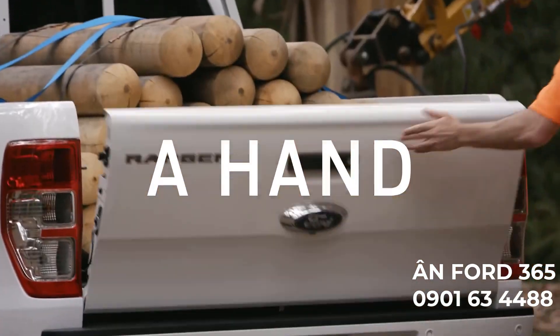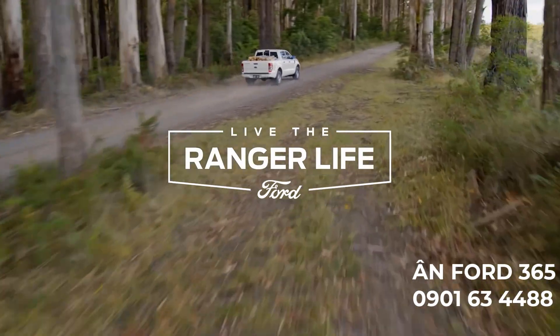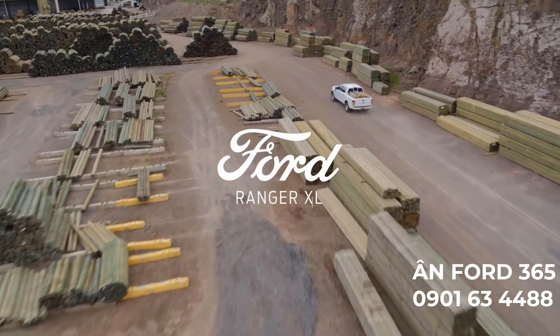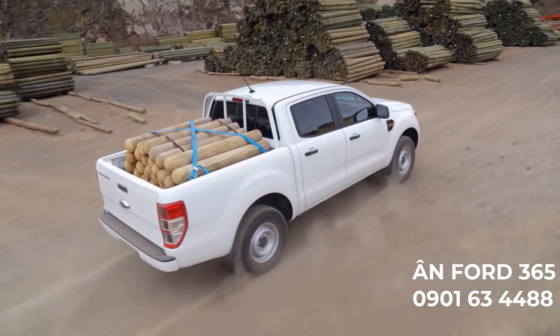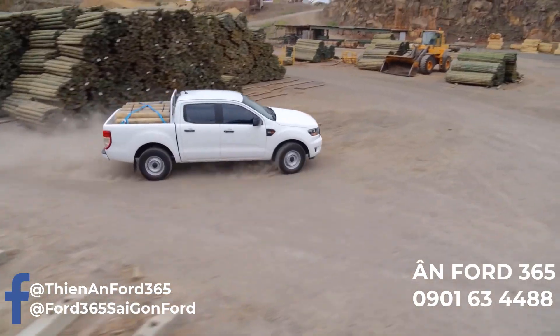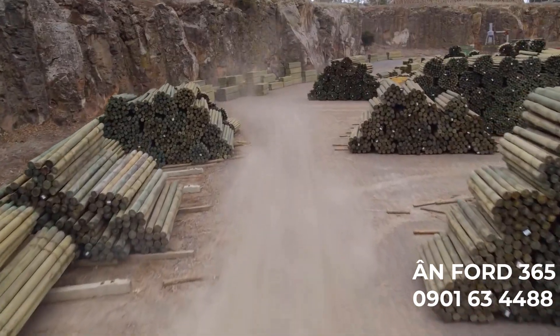First to lend a hand and last to lock up. That's what it means to live the Ranger life. You can't help others if you don't look after yourself first. The Ranger XL has got you covered. Here are the features that your work truck needs to keep delivering no matter what.